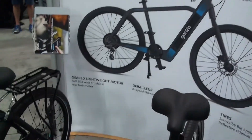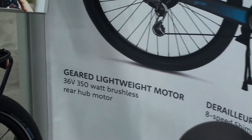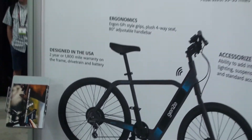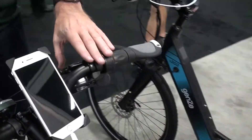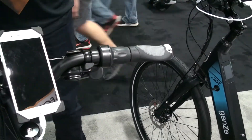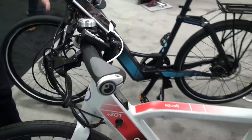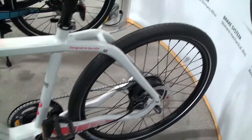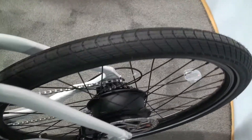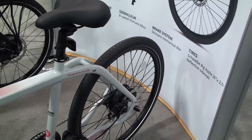The motor is a 36-volt, 350-watt brushless rear hub motor with an 8-speed Shimano Altus derailleur. Our previous version, the 100 series, was a 250-watt motor with 7-speed. This one has a 350-watt and an 8-speed, plus Shimano mechanical disc brakes and Schwalbe Big Apple 26-inch by 2-inch reflective sidewall tires.